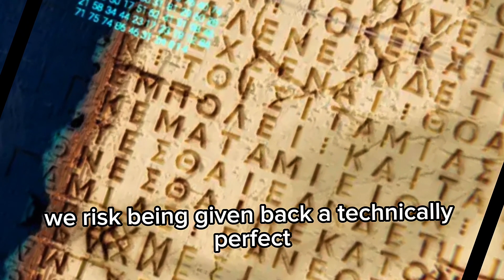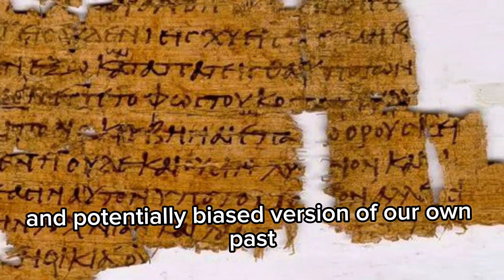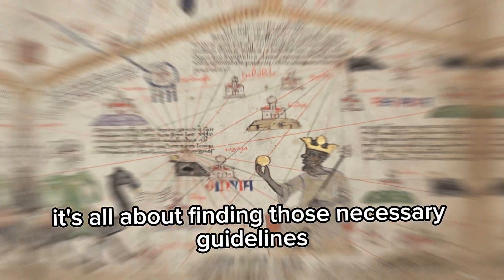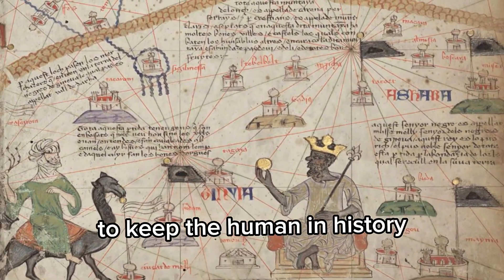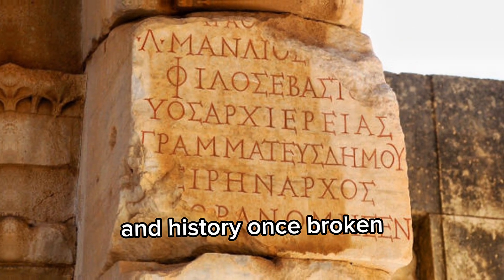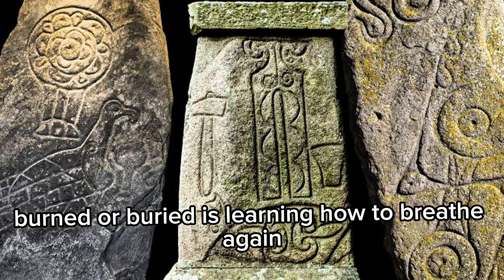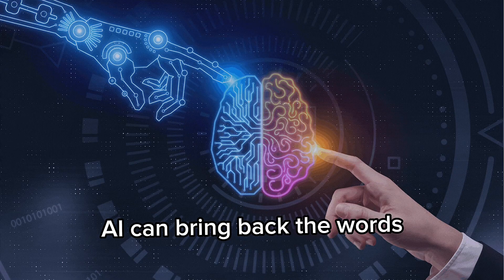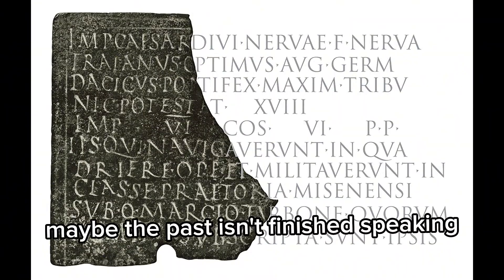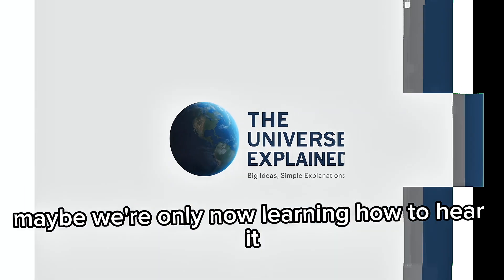Otherwise, we risk being given back a technically perfect but historically flat and potentially biased version of our own past. It's all about finding the necessary guidelines to keep the human in history. The stones are whispering, and history — once broken, burned, or buried — is learning how to breathe again. AI can bring back the words, but only we can bring back the meaning. Maybe the past isn't finished speaking. Maybe we're only now learning how to hear it.